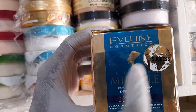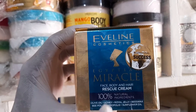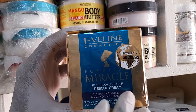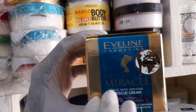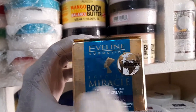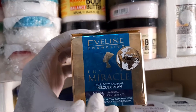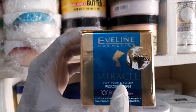This product is Evelyn Cosmetic Egyptian Miracle Cream — it's a very good product. It works all around the human body, particularly on the face, the body, and the hair. The purpose of this cream is to rescue you from a skin condition — maybe if you used a particular product that caused breakage in your hair, or maybe it left wrinkles here and there on your face and body.